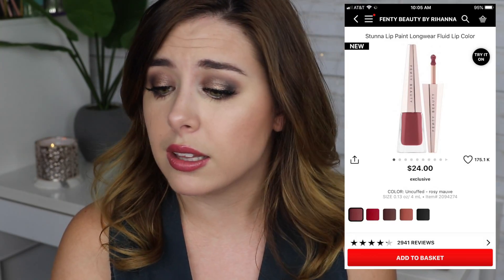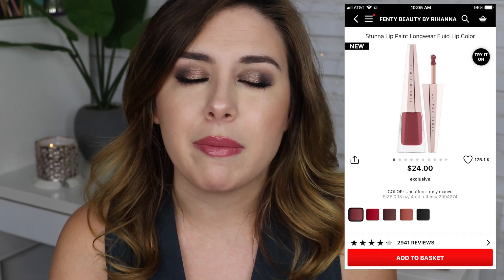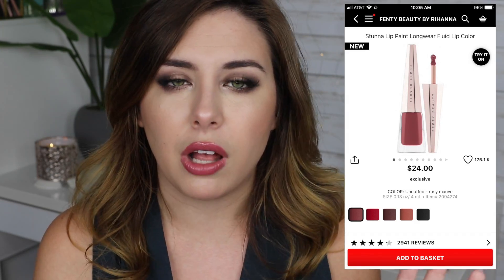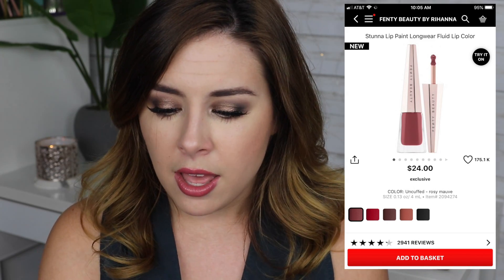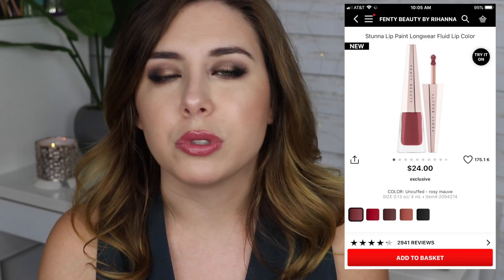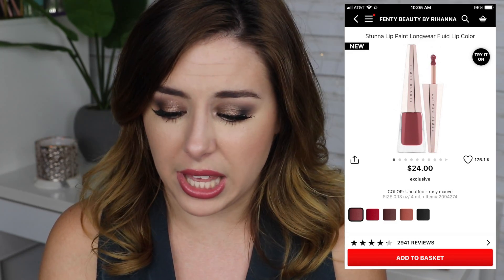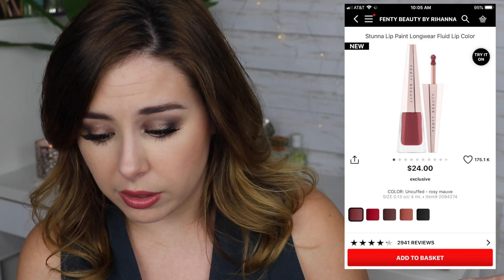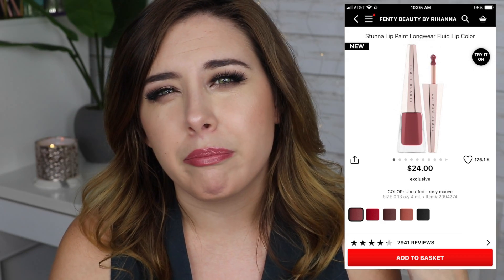Another product on my wishlist is one of the new Fenty Beauty Stunna lip paints. She came out with all these new colors — I have the red one and really like it, it's a beautiful holiday red. But I really want to get the shade Uncuffed, it's a rosy mauve that looks super pretty. I know I like the formula and the packaging, and it's $24 so I can get it for less than $20 during the sale.